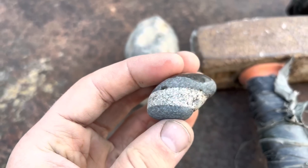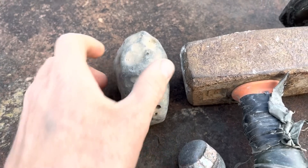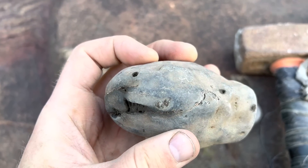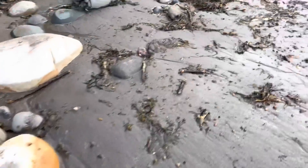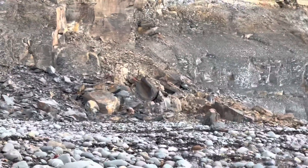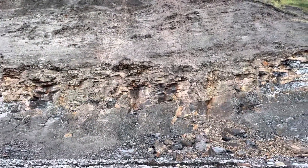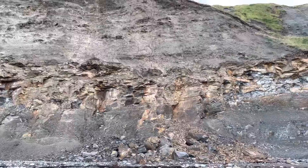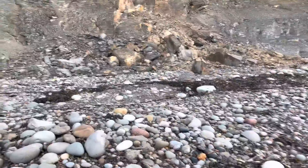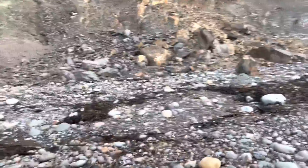Nothing too exciting, but a couple of other ammonites that we missed just as we walked along. Now let's head over to the shale fall. Hopefully there's some more fossils waiting to be found.